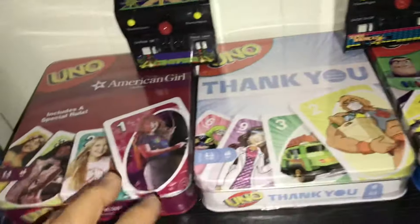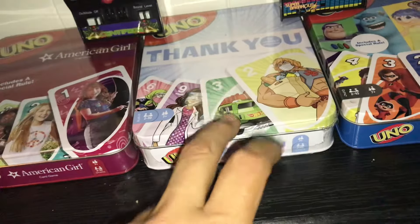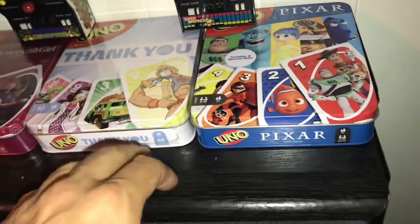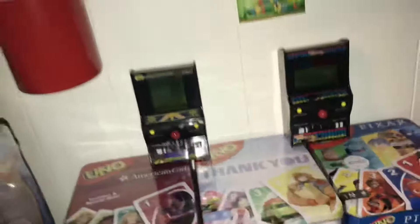I've got these other tins — American Girl, this was a special order. A COVID one to thank the doctors, nurses, and everyone who was helping out. Pixar UNO. And I think — oh no, I have more up here.